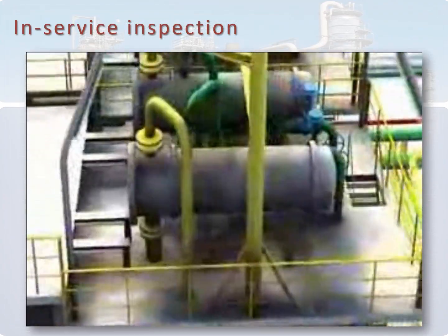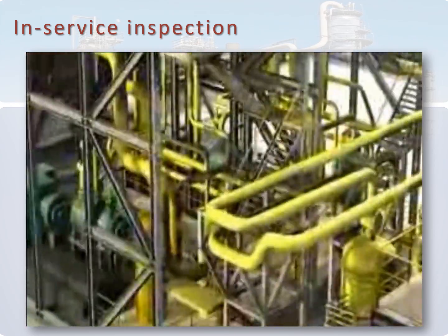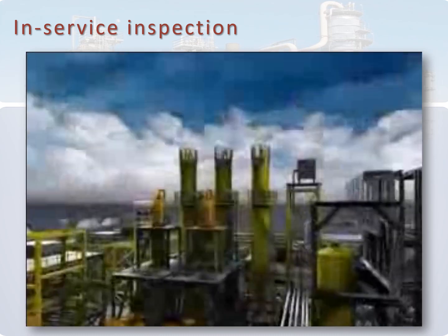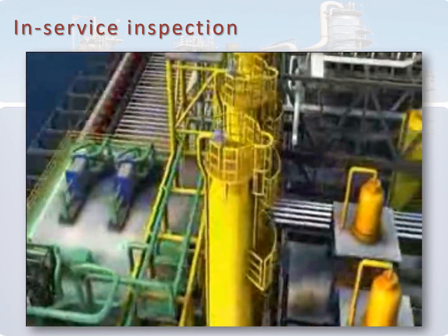First of all, we should know the meaning of In-Service Inspection. This means that inspection activities will be associated with the pressure vessel once it has been placed in service, or actual operation.